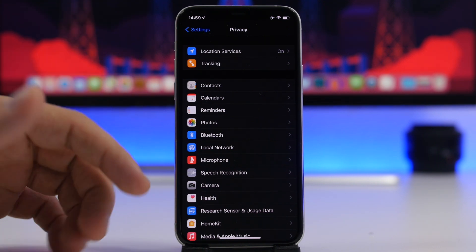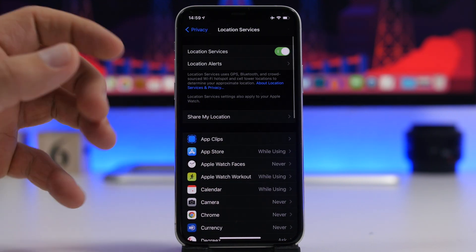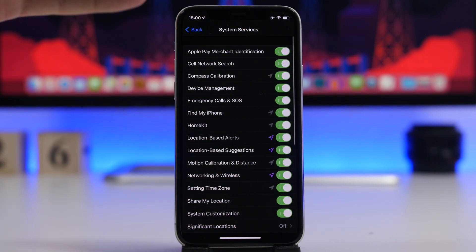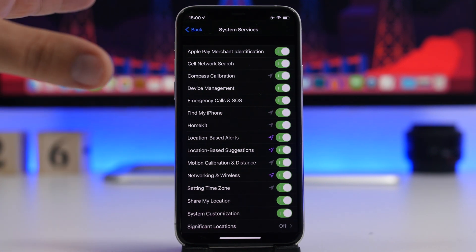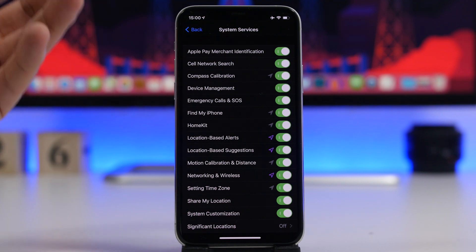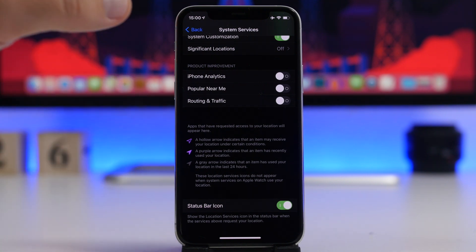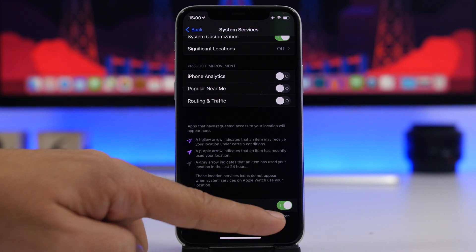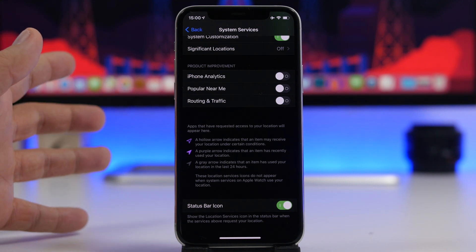A lot of important security settings can be found under the Privacy section in the Settings app. Under Location Services, scroll all the way down to System Services. Here you'll find a bunch of different system services that use your device's location, but when they do, you won't see the little arrow at the top indicating location use. If you want to see that indicator even when system services are using your location, enable 'Status Bar Icon' and it will then show the icon when system services are using your location.